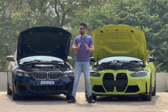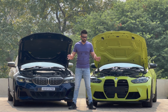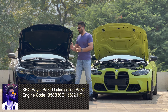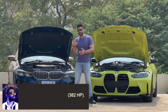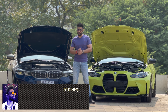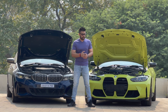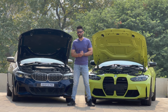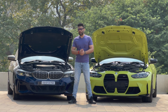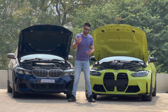We now have both the cars' hoods popped up. Let's discuss the specifications of these two cars. Starting off with the B58, this is the B58 technical update version, also known as the B58D. This is the S58, which comes in two tunes: a 480hp and a 510hp. This being a competition spec, it is 510hp. The S58 is found in many other cars like the M3, this M4, the X3M, and the X4M.